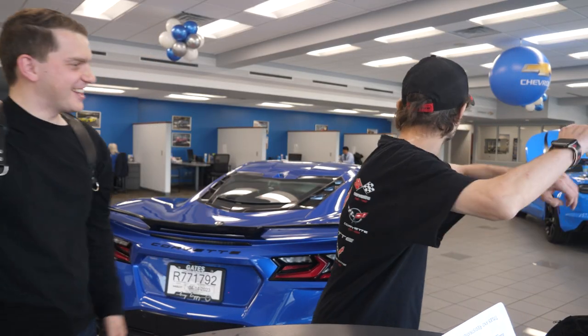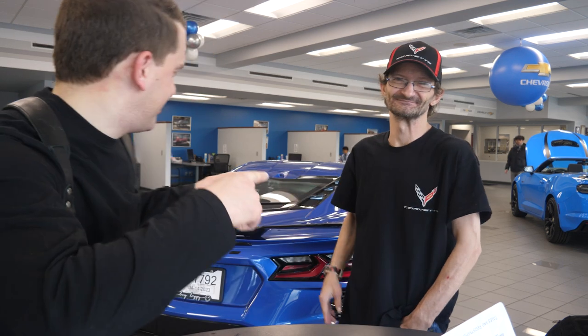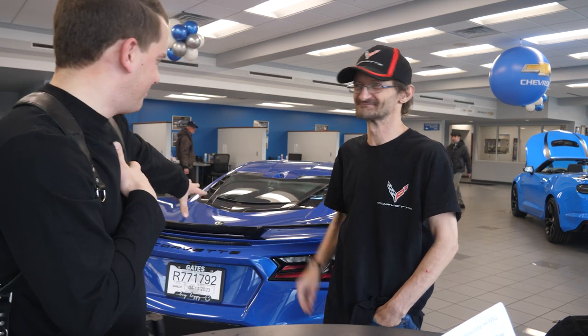Where are my Corvettes? That's right, you got your Corvette here — look at that. What's up, guys? This is Jerry, and Jerry just bought his dream car, this beautiful blue Corvette.